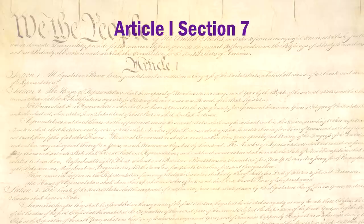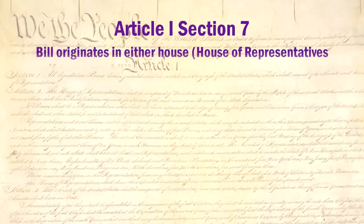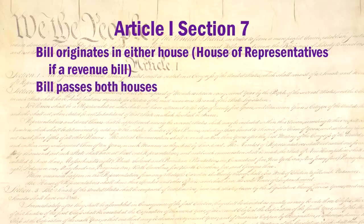The process is detailed in Article I, Section 7. To summarize: a bill originates in one house or the other. If it's a revenue bill, it must originate in the House of Representatives and not the Senate. After it passes both the House and the Senate, it goes to the President. The President can sign it, veto it, or do nothing.